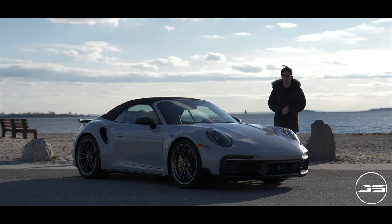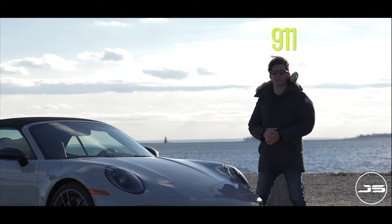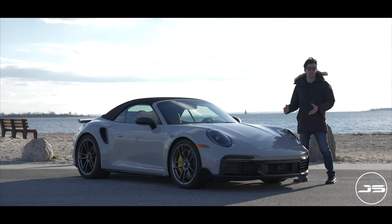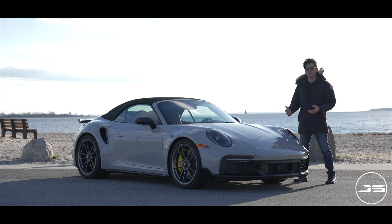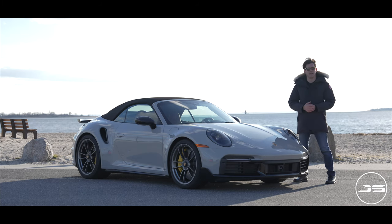Although it's not convertible season in Connecticut, I have a pretty special one here for you all. This is the 2023 Porsche 911 Turbo S Cabriolet. In today's video, I'm going to be talking you through some of the performance figures and tech features. Then I'm going to drive it, give you my thoughts, as well as do a POV drive for all of you who want to see what it's like behind the wheel.